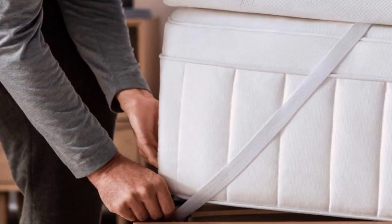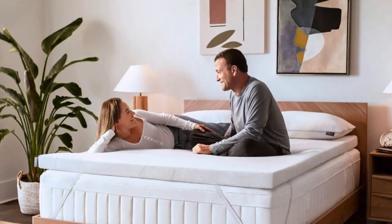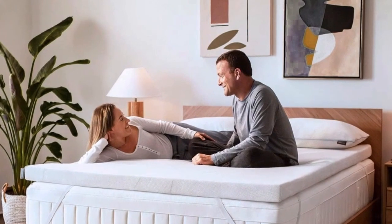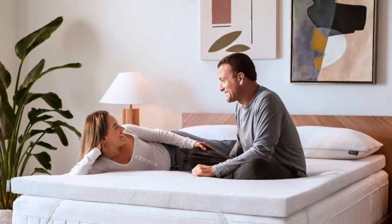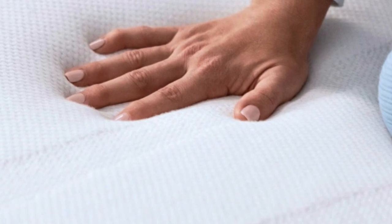The Tempur-Pedic Tempur Topper Supreme feels more luxurious than any other topper we've tested. It's made from a heavy, dense foam that we found perfectly cradles the body. It offers more cushioning than any other memory foam topper we tried, and unlike some other memory foam models we tested, it never made us feel like we'd fallen into a crater.